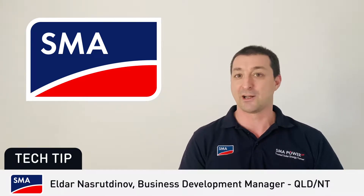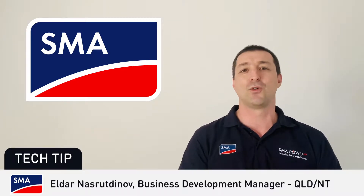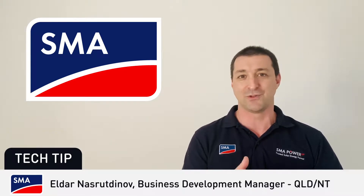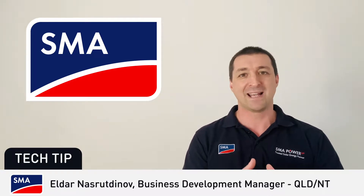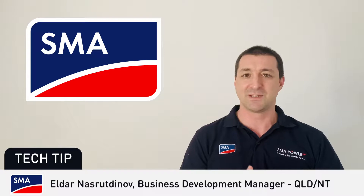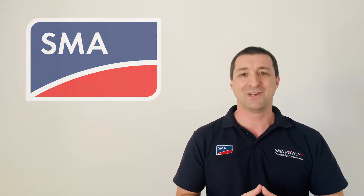SMA 360 had a global launch. This powerful tool for professionals is available in app stores for Android and iOS devices now, so check it out. We are bringing another app later this year called SMA Energy App, designed specifically for end customers. And SMA EV Charger is coming to Australia soon, so stay tuned. Back to you, Therese.